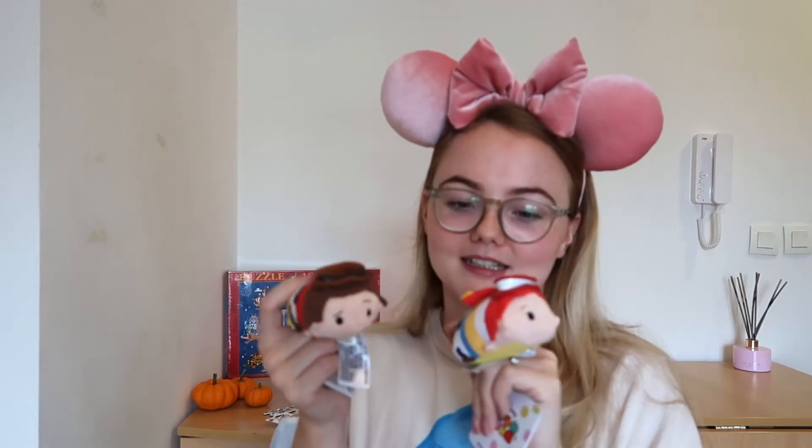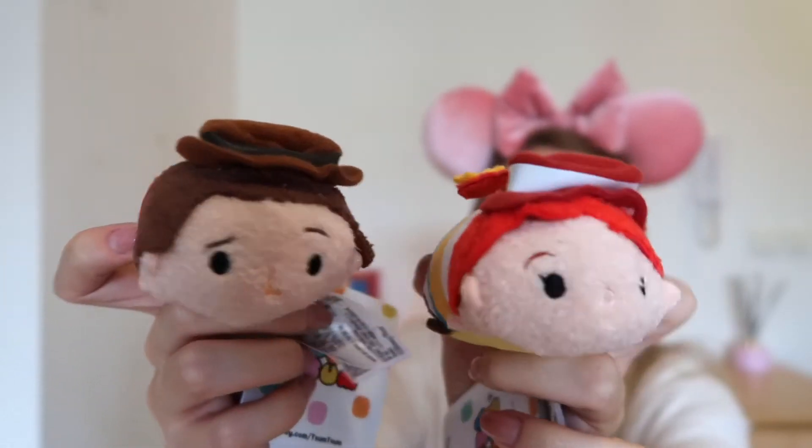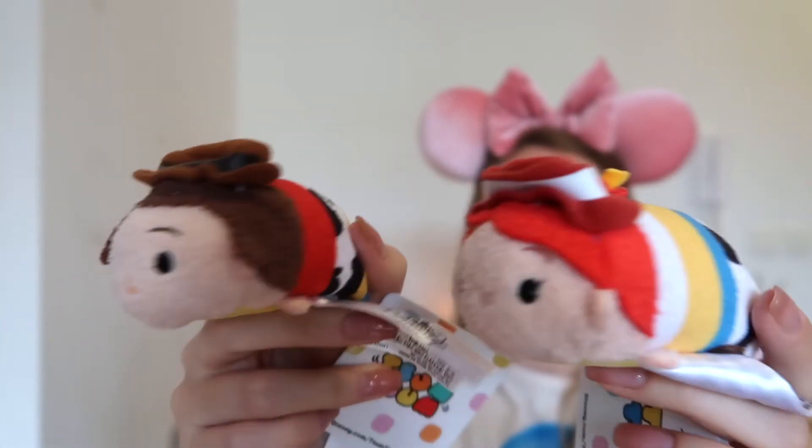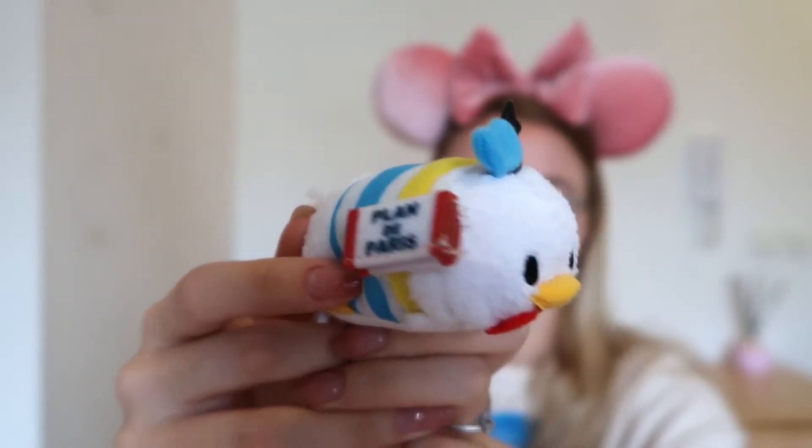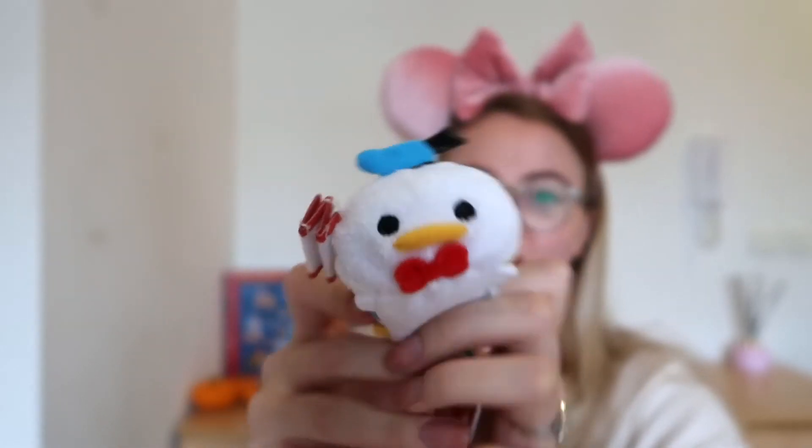I also picked up three tsum tsums. The first two are Woody and Jessie — I just think they were super cute; we have quite a few of these so I always like to pick up ones we don't already have. I then also picked up this Donald one, which is adorable — he's dressed in a little French outfit. We are big fans of Donald so yeah, I picked that up.